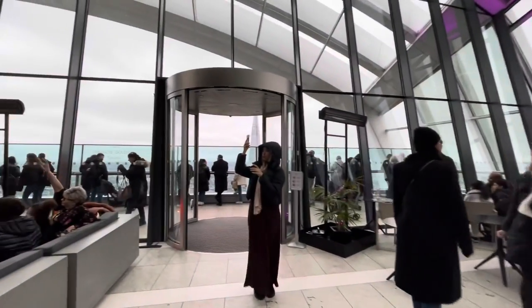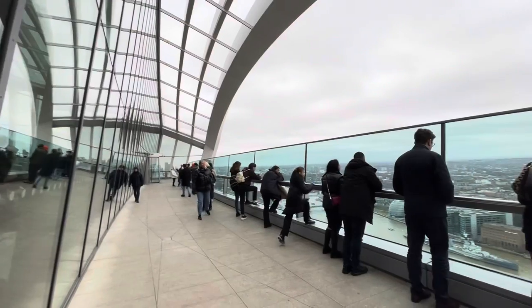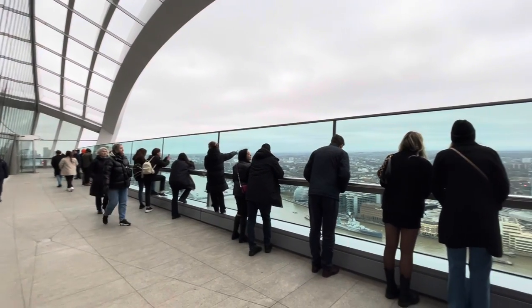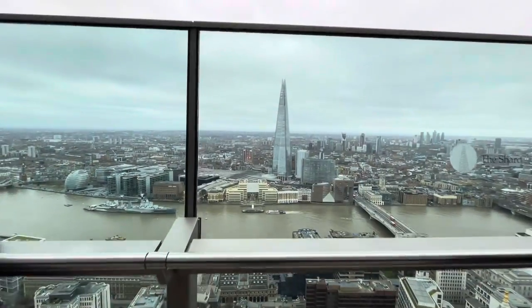Right, we'll go and explore those gardens shortly, but first there's a viewing platform outside. It's a little bit choppy and windy out here, but very much worth it.